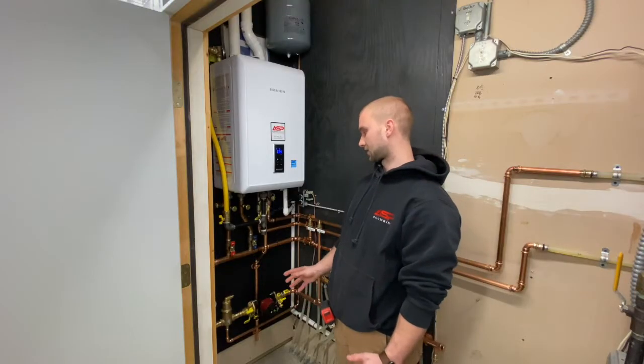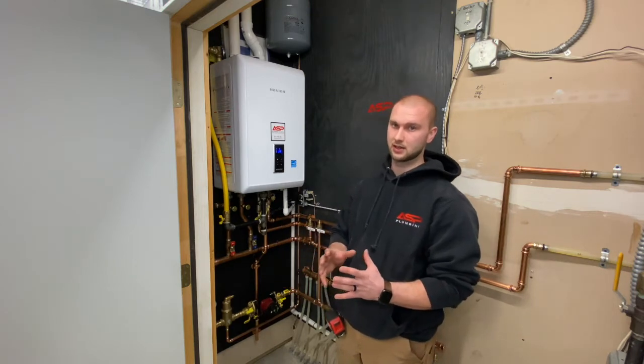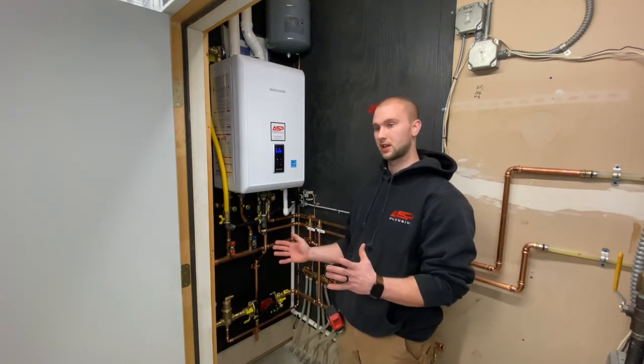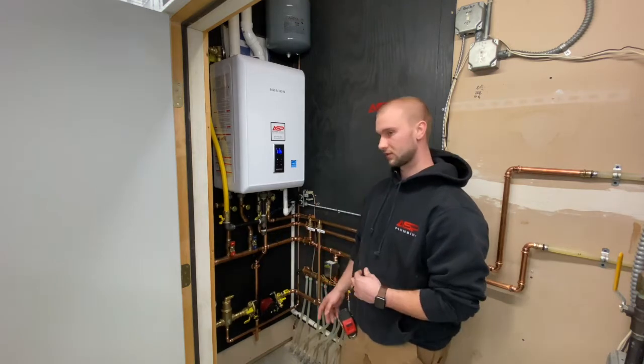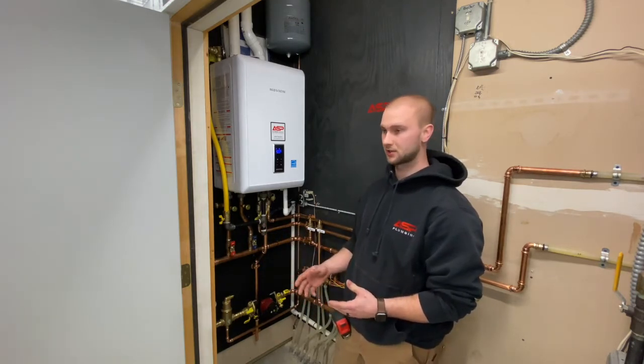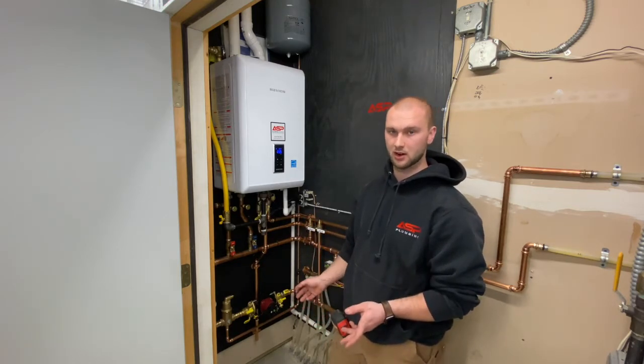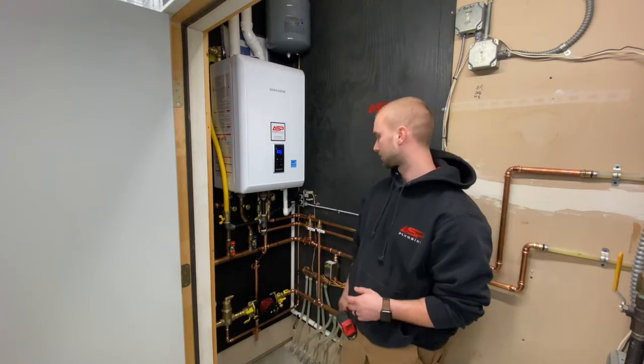This boiler is going to create a very comfortable heat. It's not going to be a blast of heat all of a sudden and then drop — it's going to be a very consistent heat. Also with this boiler there's going to be unlimited hot water, so you can wash cars, you can be running multiple showers at once and you're never going to run out of hot water. It's pretty much endless with these.